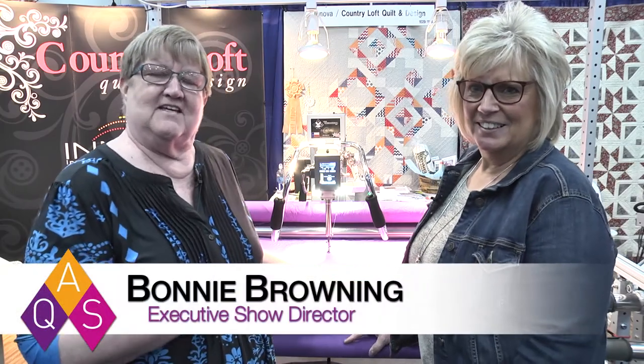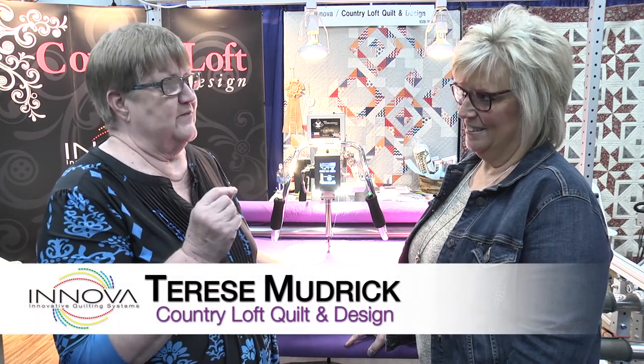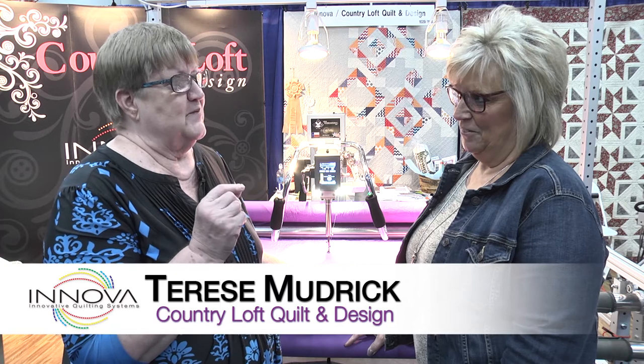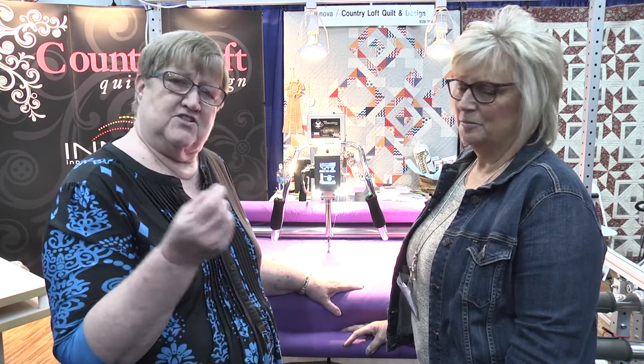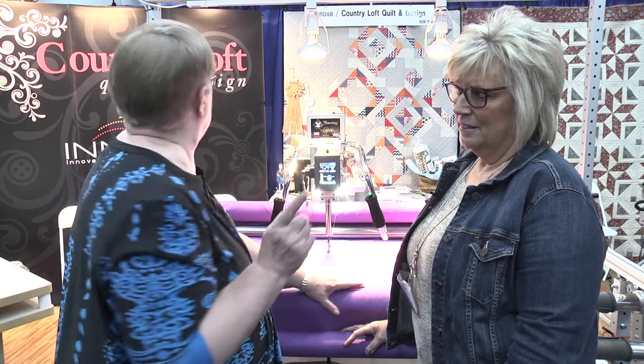We're here at AQS Quilt Week in Des Moines, Iowa, and I'm with Therese Mudrick from Country Loft from Forest Lake, Minnesota. She is the dealer that has several different dealers working under her, and that includes the dealer from here in Des Moines — Woodside Quilting. While you're here at the show, make sure you stop in because they have a $300 gift basket you can register for that's got lots of goodies in it. This is booth number 1029 here at the show.